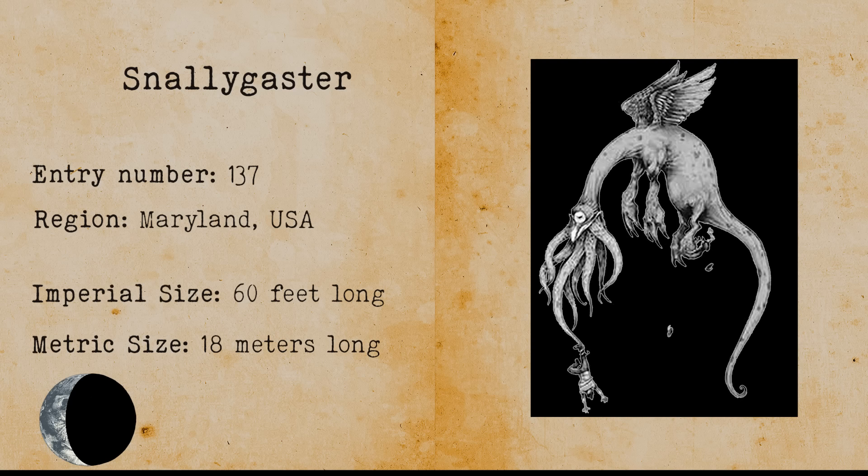Snallygaster. Snallygaster is a dragon-like beast that terrorized German immigrants in Maryland. It is a nightmarish creature that is half bird and has demon-slash-ghoul-like features. The monster has razor-sharp teeth and sometimes tentacles. It allegedly picks up its victims and carries them, sometimes sucking their blood.